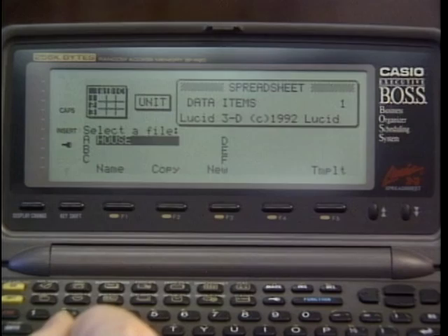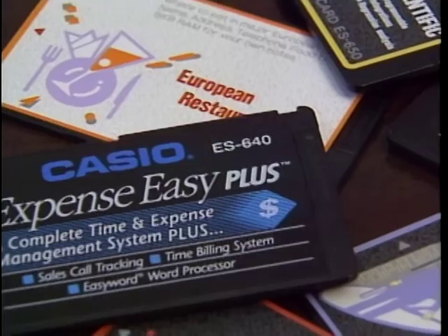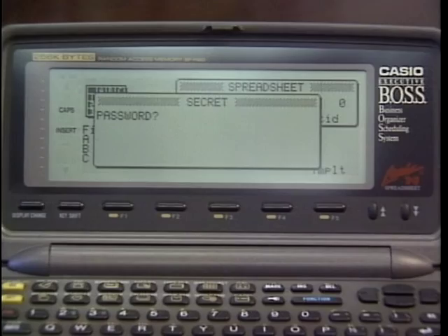One template, for example, is a mortgage function where it allows you to figure out how much house you can afford. Optional IC cards provide extra memory and applications, like expense tracking, dictionaries, or restaurant and wine guides. A password key lets you keep all of your data confidential — any data you wouldn't want somebody to see if you lent the unit or it got lost or stolen. You can protect it with a password that only you know, or share that password with a business associate or spouse.